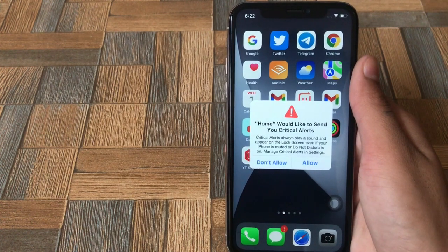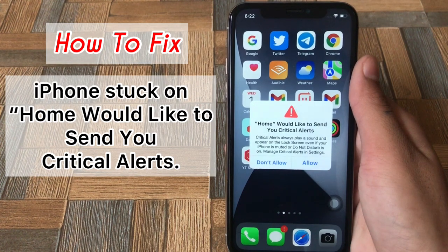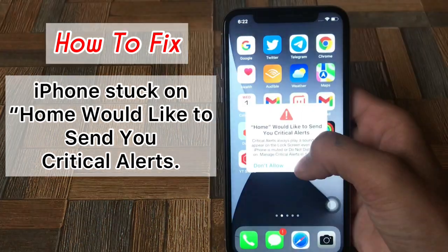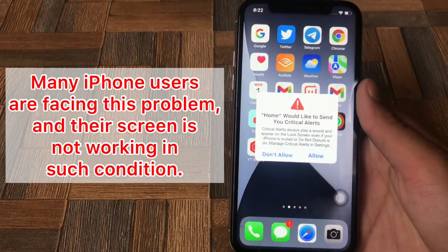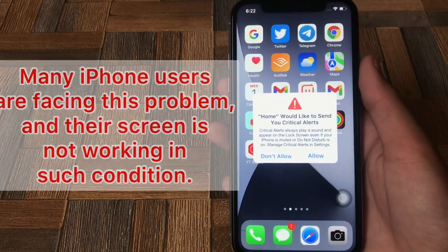Hello guys, welcome back to my channel. In this video, I will show you how to fix iPhone stuck on 'Home would like to send you critical alerts'. Many iPhone users are facing this problem and their screen is not working in such condition. In this video, I will tell you how to fix this issue.